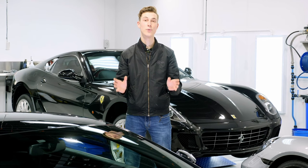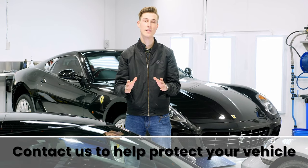Those are three different ways to protect your vehicle. Feel free to contact us and we'll be happy to give you any kind of recommendations for your vehicle.